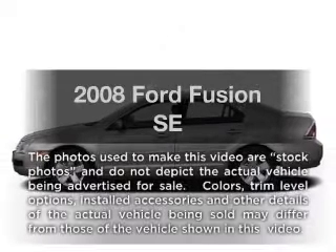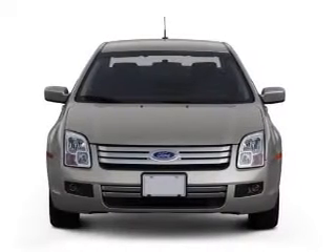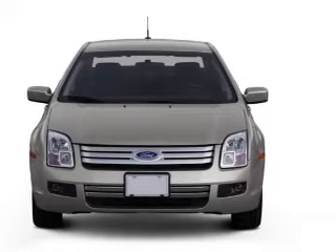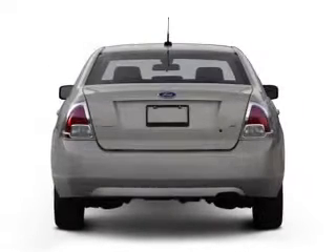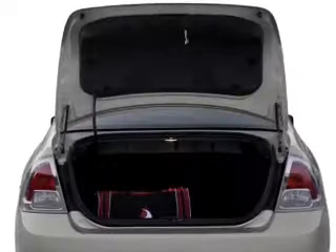Introducing the 2008 Ford Fusion. This is the set of wheels you've been looking for, with an efficient four-cylinder engine. The powertrain includes front wheel drive connected to a smooth shifting transmission. The anti-lock braking system will help deliver you safely to your destination.